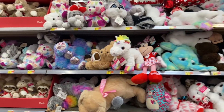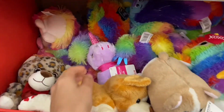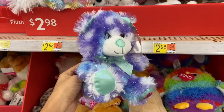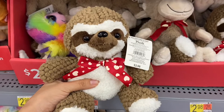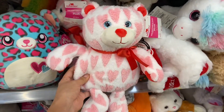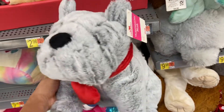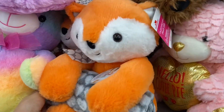My Walmart has a full wall full of stuffed animals. These teddy bears are nine dollars and 98 cents. They have some stuffed animals that are just two dollars and 98 cents and they are super cute. They also have some that are five dollars and 78 cents, and some that are nine dollars and 98 cents. I am loving this Happy Valentine's Day plush for nine dollars and 98 cents — and this one comes with a blanket.